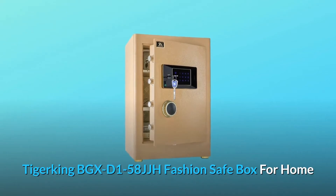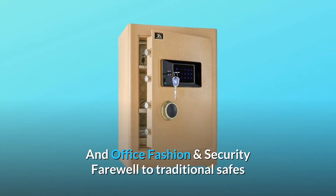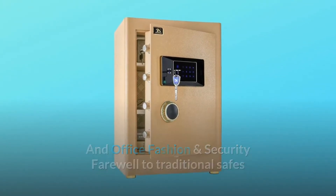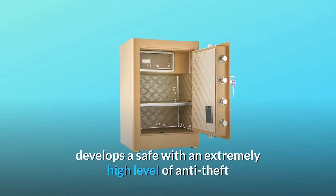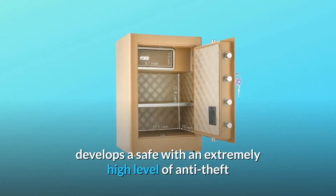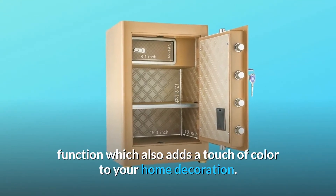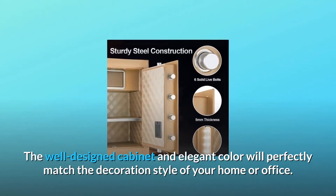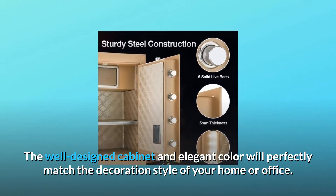Tiger King BGX-D158JJH Fashion Safe Box for Home and Office. Fashion and security — farewell to traditional safes, which were born with the single function of storage. Tiger King develops a safe with an extremely high level of anti-theft function, which also adds a touch of color to your home decoration. The well-designed cabinet and elegant color will perfectly match the decoration style of your home or office.